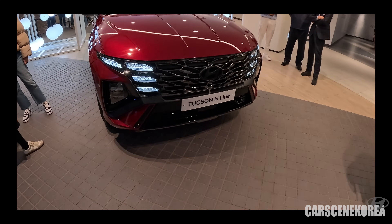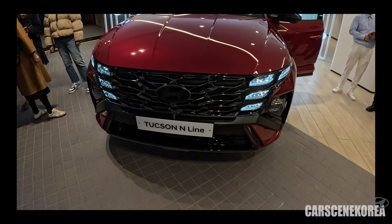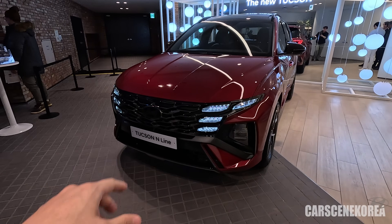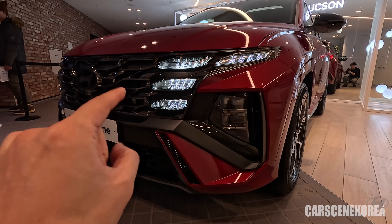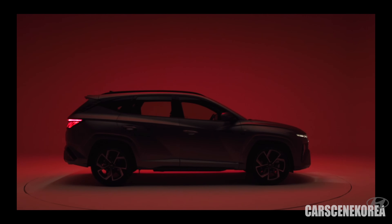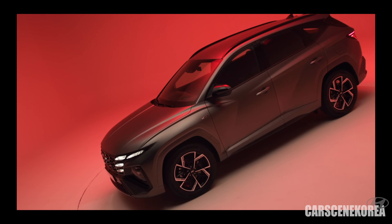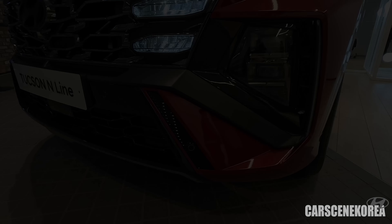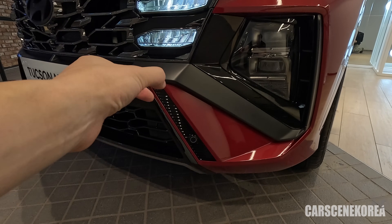Hyundai is recently pulling off a lot of events like this in public areas, checking it out at the mall. Let's check out the Tucson N-line real quick. It's essentially the same as the basic model, but the distinctive difference when it comes to the front look of this car is this winglet design. It's been more of an N-line specific feature. We've been seeing that a lot on N-line models. Just to name a few — Sonata N-line definitely had that winglet design.